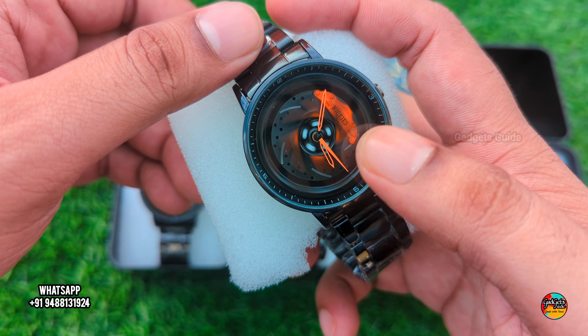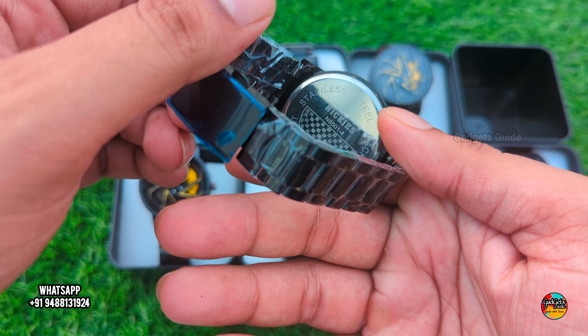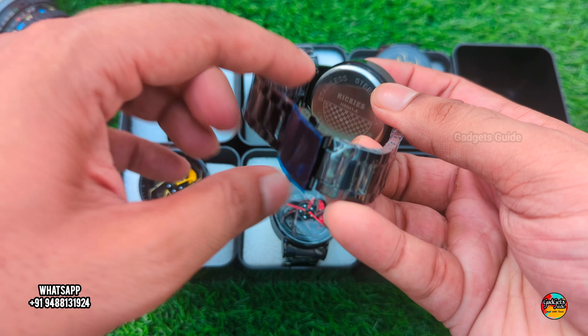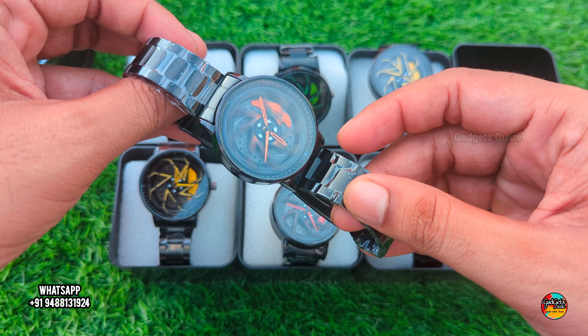This is a brand watch. If you choose the watch size, you can adjust the watch in the local shop.